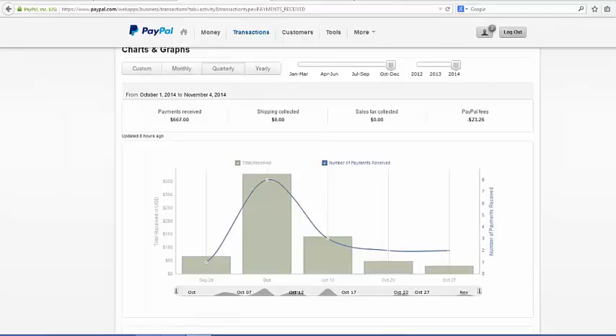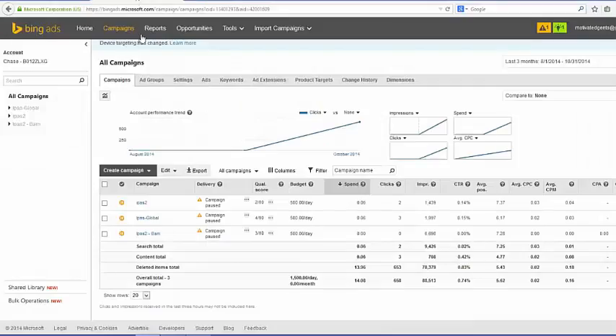Yo, what up, this is Chase the OG marketing man. I just wanted to show you how easy traffic spike really just blew up into $667 into my PayPal account — one of my multiple PayPal accounts — and I didn't even know it. So really what happened was I set up a campaign and I ran some traffic to it.